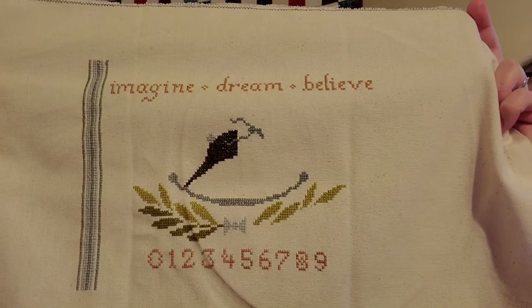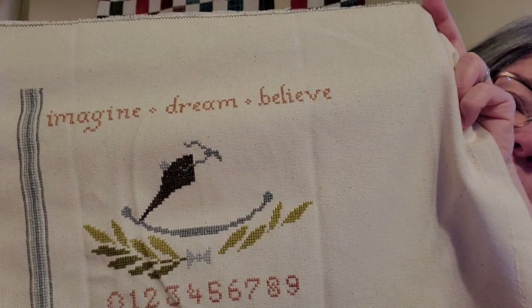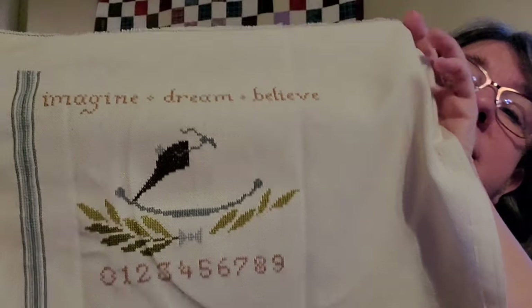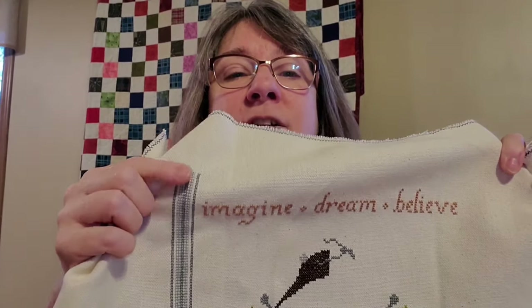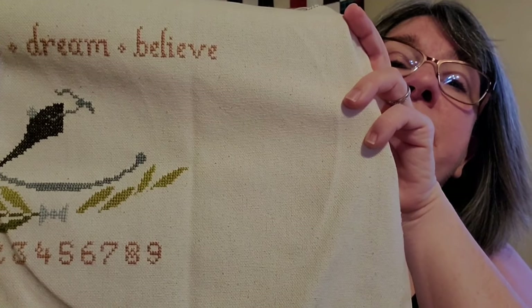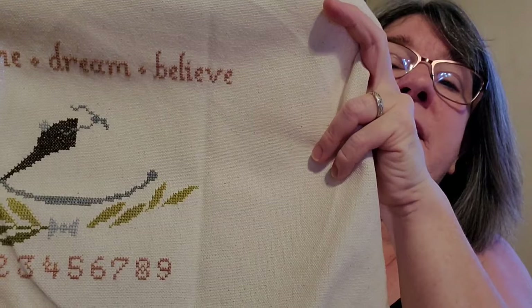This one has come along really nicely. It's also on 28-count linen but I'm doing two over two on this one. The nice thing is this part is just straight stitching — it's kind of mindless. When I'm babysitting today I'll start working on those stripes on this side, because it's something I can pick up and put down throughout the day. Every little bit counts, and I like having something I can work on between laundry and cleaning.